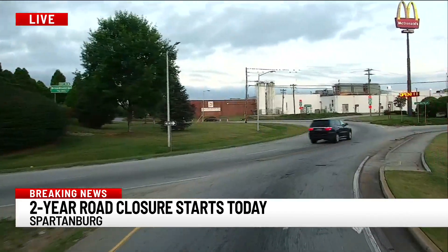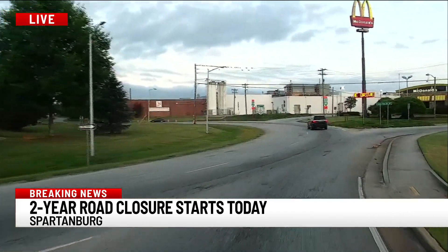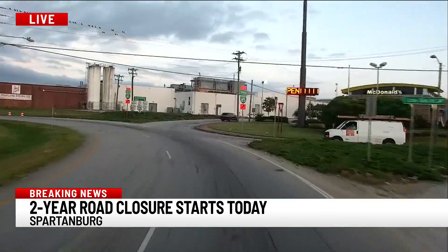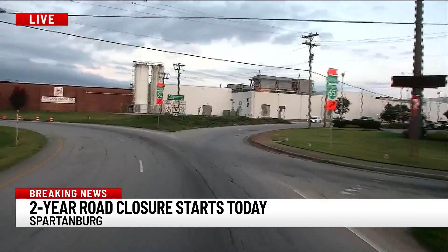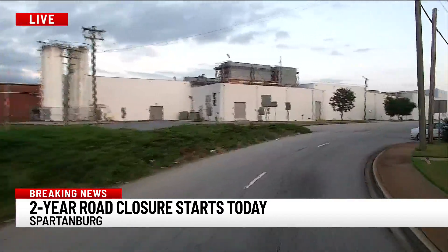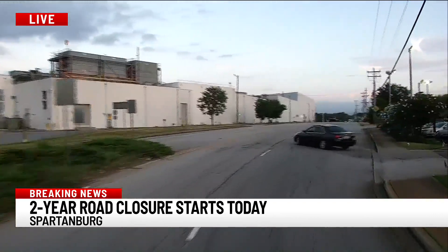DOT is going to recommend that you take this detour instead of going over to 85, the big interstate. They don't want to cause too much congestion over there, just asking that you follow these signs. There's your detour — it's going to take us over toward Inman. Can't quite get back onto Business 85 here. All this is going to be wrapped up in 2023. We'll send it back to you this morning — any questions or issues, we'll let you know.